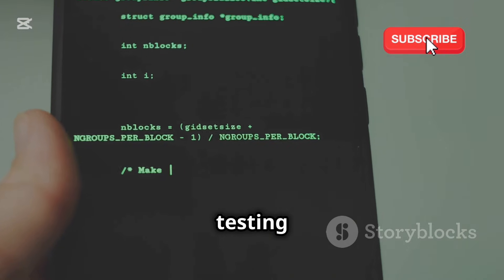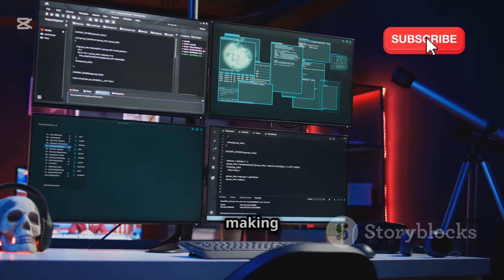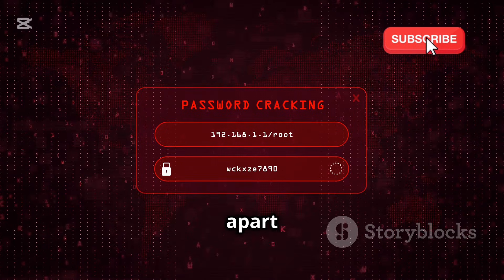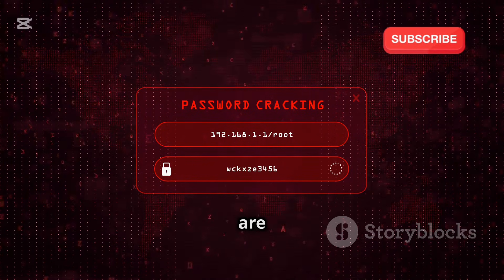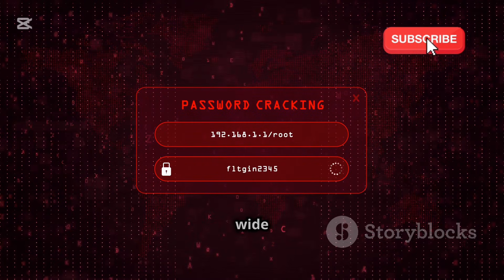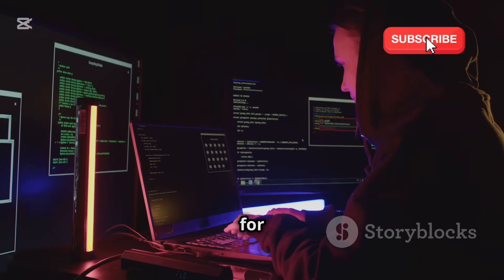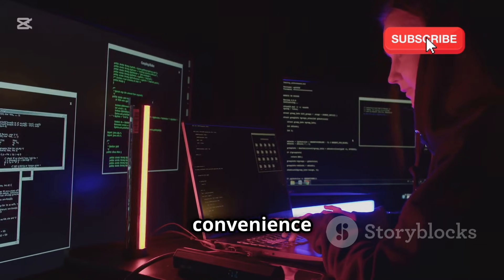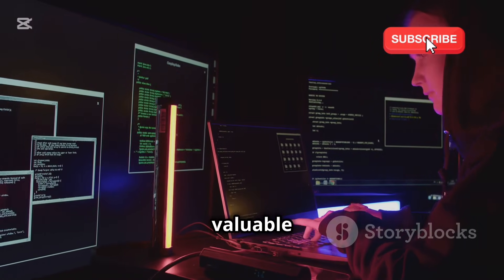Kali Linux is a Debian-based operating system specifically designed for penetration testing and security auditing. Its foundation on Debian ensures stability and reliability, making it a trusted choice for security experts worldwide. What sets Kali Linux apart is its comprehensive suite of pre-installed security tools, including Hydra. These tools are meticulously curated to cover a wide range of security tasks, from network analysis to vulnerability assessment. This eliminates the need for manual installation and configuration, allowing you to dive straight into the action.